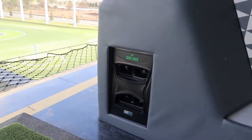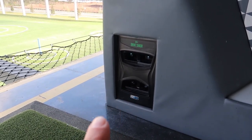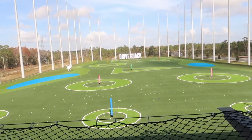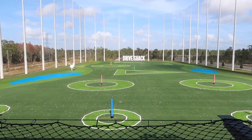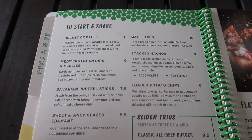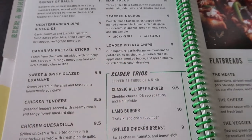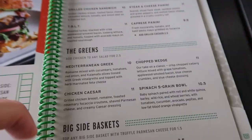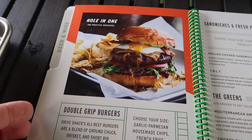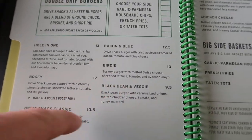They told us the reason they were having issues is because they don't use RFID like Topgolf does — they use a camera system that tracks the takeoff of the ball and projects where it's going to land, which is really interesting, and they said they have a 98.5% success rate. Looking at the menu: I got the Bavarian pretzel steaks, the sliders, the loaded potato chips, and my friend Mike got the chopped wedge salad. Kind of a lot of stuff in here — these burgers look pretty good.